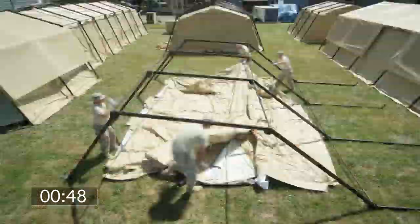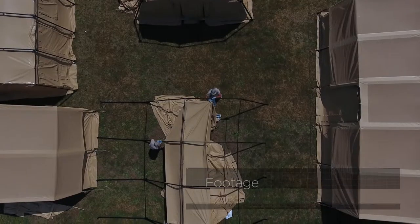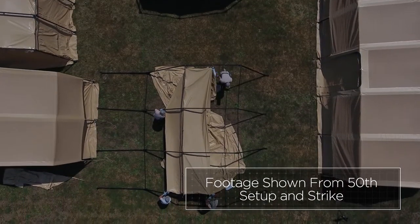The 20TAC shelter has been tested to assemble in an impressive 3 minutes and 4 seconds and still be fully deployable after 50 setups and strikes.